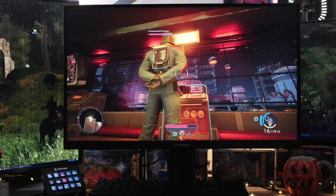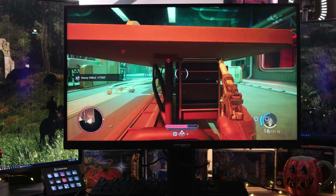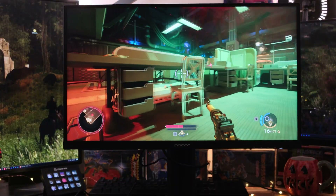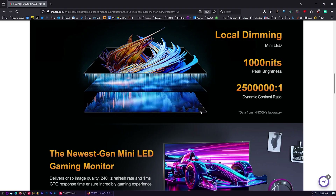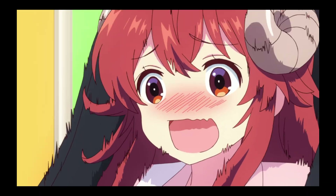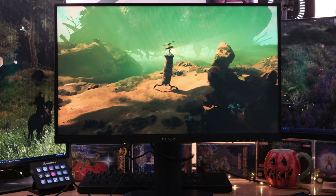Since this is mini LED, let me explain how it works. We have local dimming mini LED — a thousand nits peak brightness and a contrast ratio in HDR of 2.5 million to one. Instead of having just a couple of backlight zones, we have tons of individual LEDs. They also don't strobe on and off like a lot of older LEDs did — they dim, so there's no flicker, which makes everything look a lot smoother.